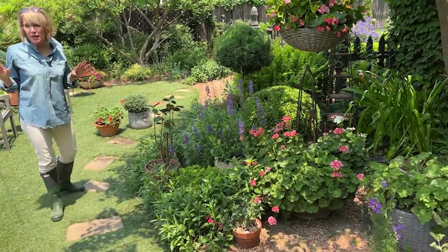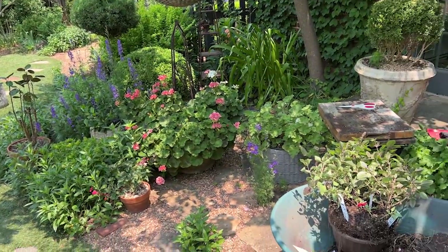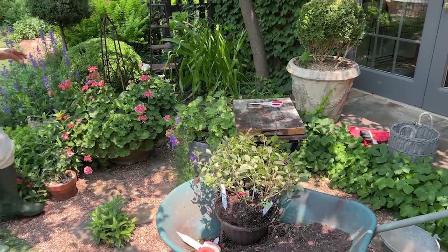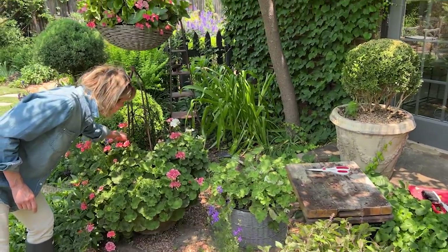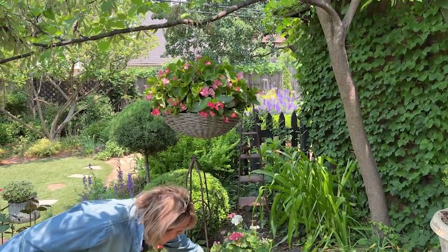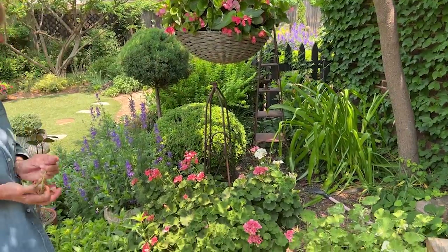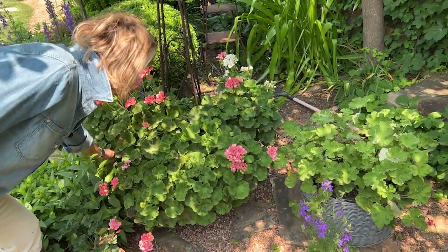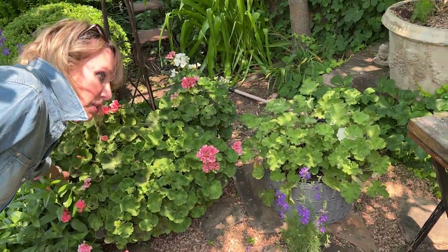There's a little bit more color coming out but a lot of the geraniums were beaten up by the wind. I've got lots of deadheading to do, and I'm getting ready to feed all of these geraniums again because they should be really, really beautiful in this cooler weather.